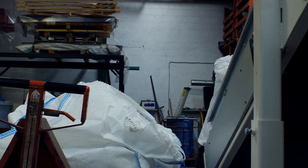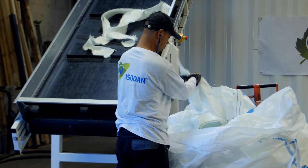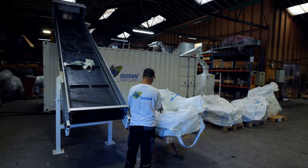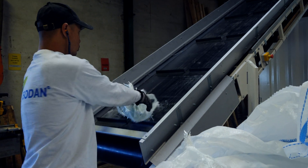The Isodan production plants are delivered as a plug-and-play solution. It only requires power on location and an area of approximately 150 square meters. It can be run by just one operator, and the production capacity can be adjusted according to the client's requirements.